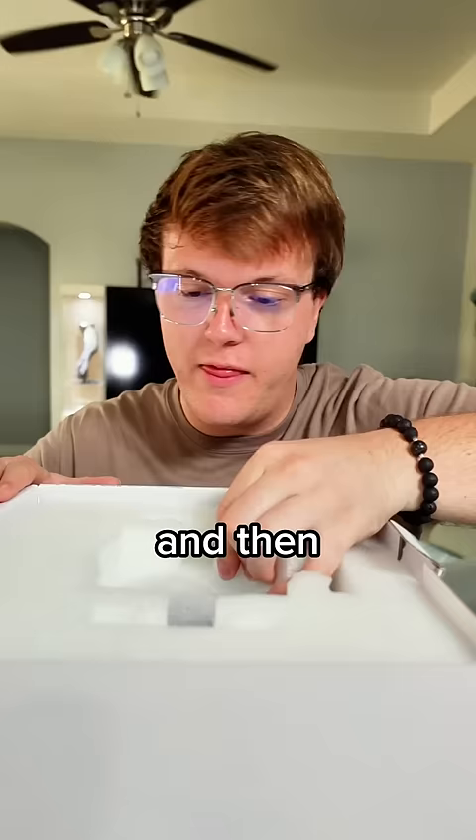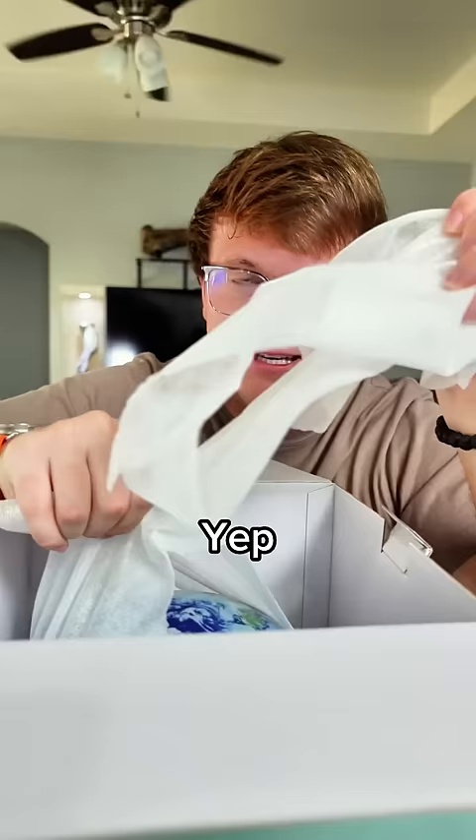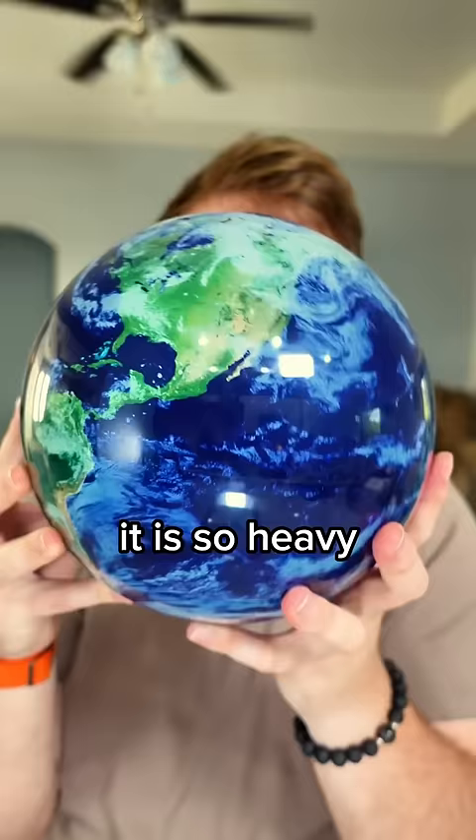Looks like we got the stand right here, and then I feel like it's going to break through the bag. So if you can't tell, it's about the size of a basketball but feels like it's filled with lead. It is so heavy.